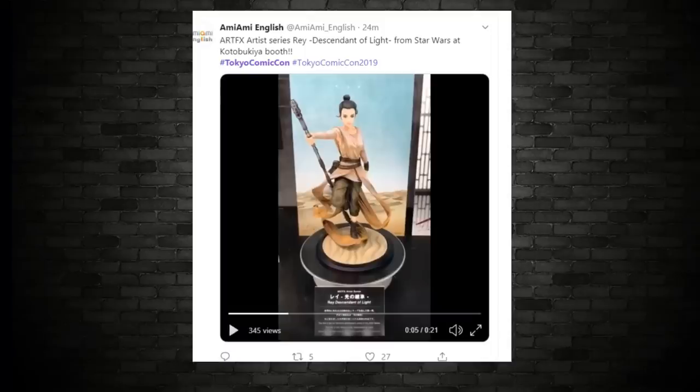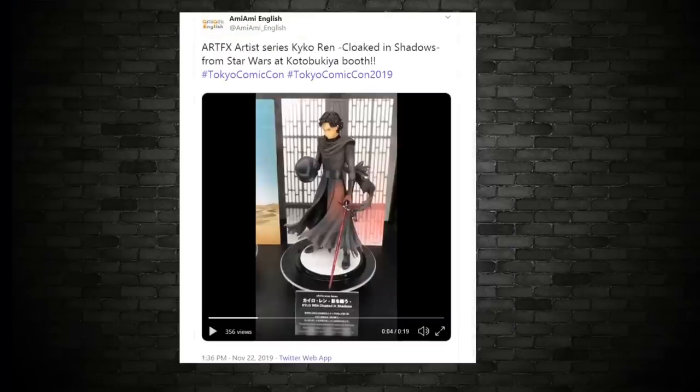We also have some other shots from the convention. These ones are taken by some of the local news outlets there, or some of the Twitter followers that go there. This one is an Artifacts — the Artist Series. Rey, Descendant of Light. Very nice, it's very anime style. I think the Asian market will appreciate that one as well. And they also had the Kylo Ren cloaked in shadows. Lovely, lovely.